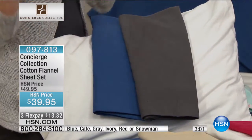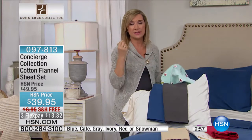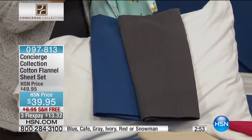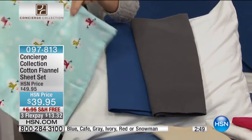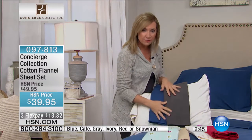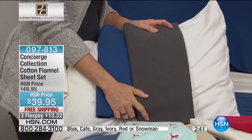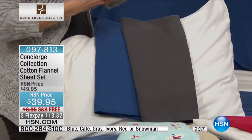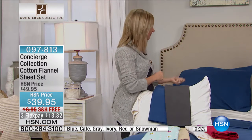Our flannel sheets give you the best in quality. We mercerize the fabric so that it feels softer and has a little bit of a lustrous sheen. It is 100% cotton — read your labels when shopping for flannel. Make sure you're getting that 100% cotton so you know it's going to get softer the more you wash it, with that soft, breathable, broken-in feel.